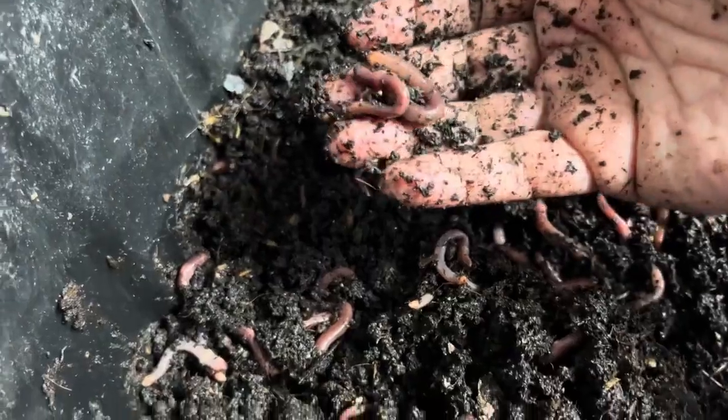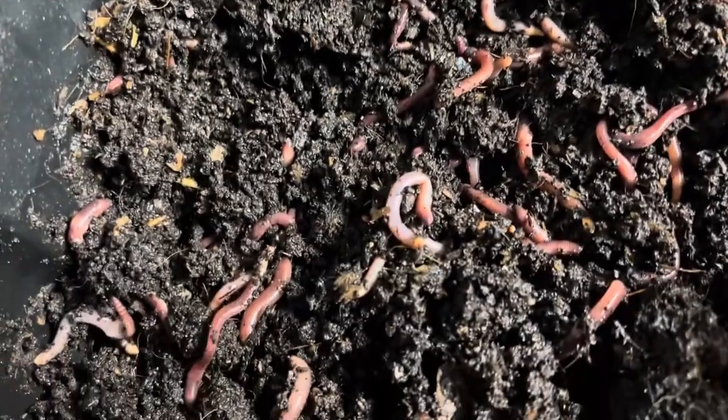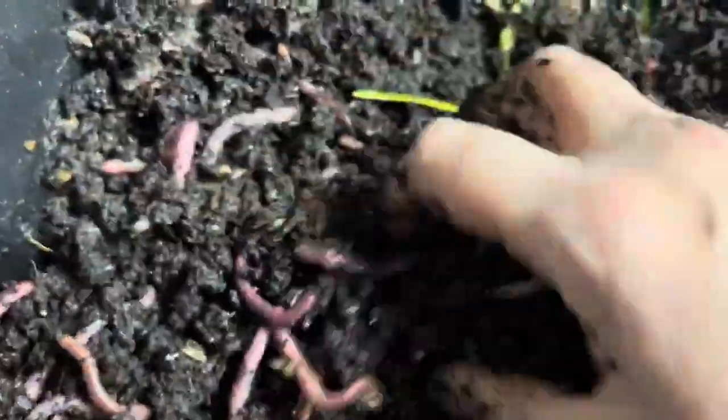If you notice, European night crawlers like to hang out in the corners. My guess is it's the coolness of the plastic and the moisture — I can't really tell you a hundred percent. I'm sure there's a scientist out there who knows; maybe they'll let us know.